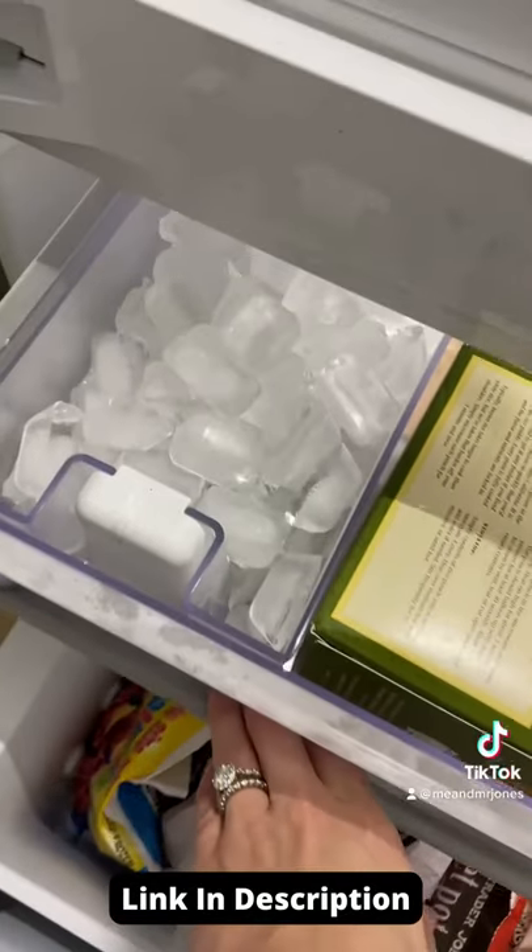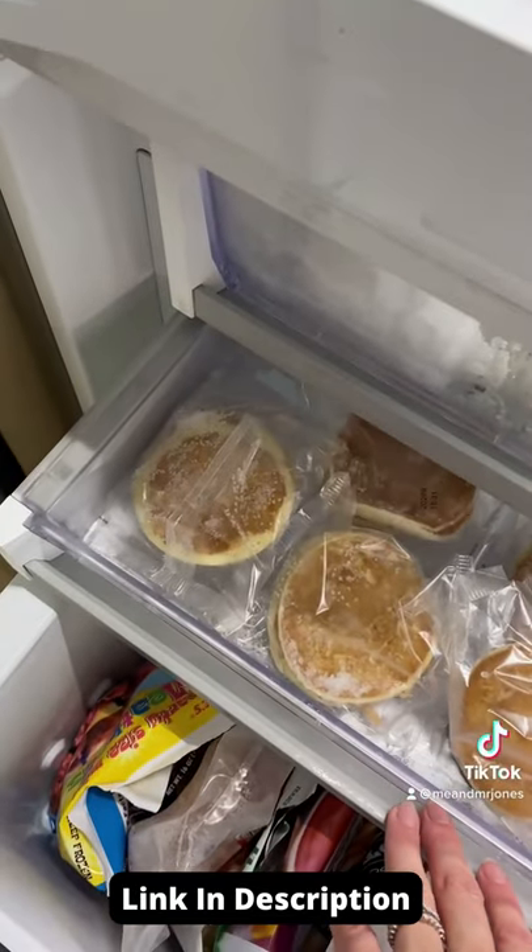The freezer drawer has three compartments, which are really easy to keep organized. We absolutely love it. Link in bio to shop.